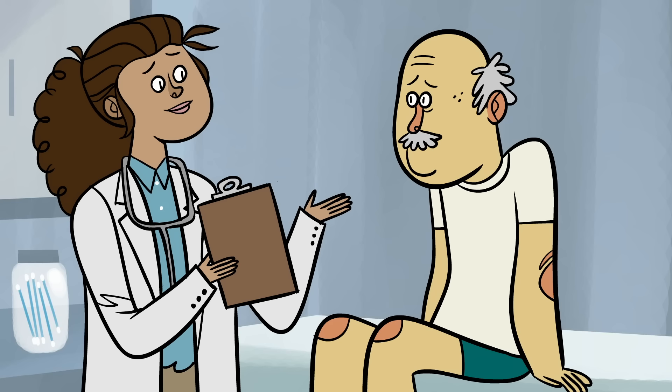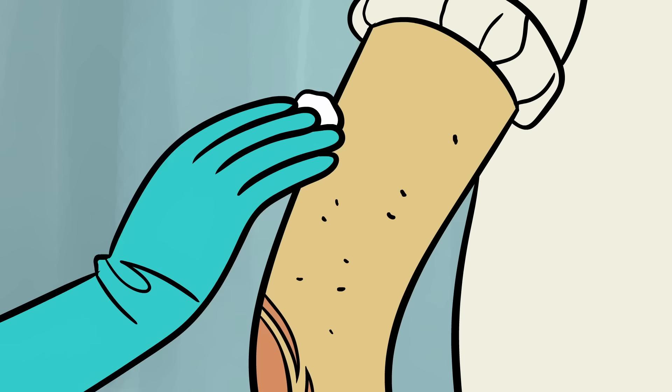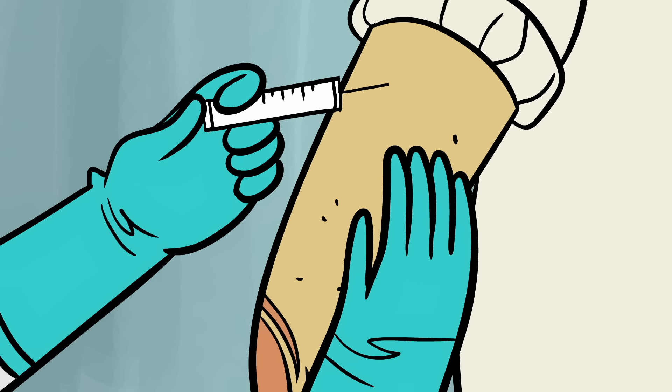Doctors might recommend topical or surgical treatment for these infections. And HPV vaccines—that are almost 100% effective in preventing infections from the riskiest HPV types—became available in 2006.